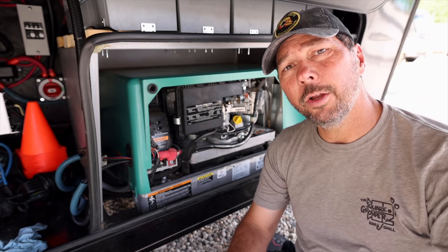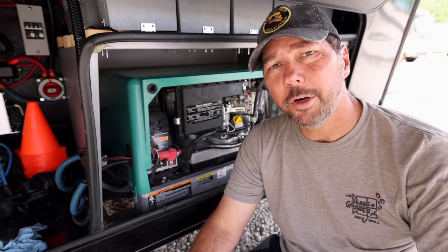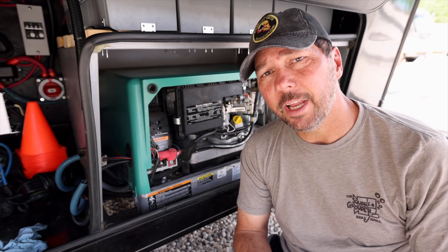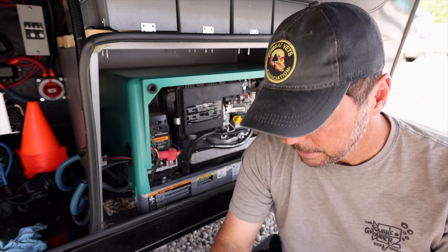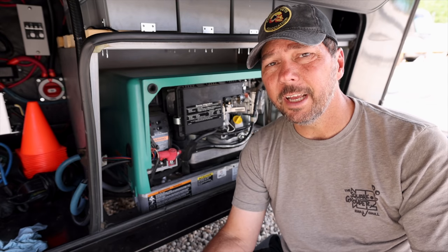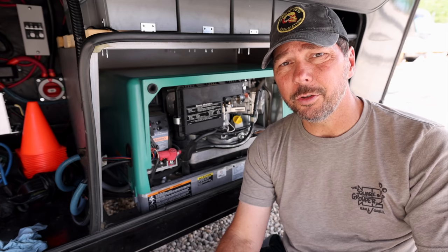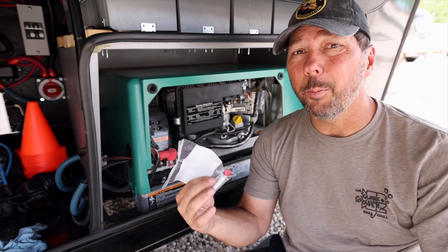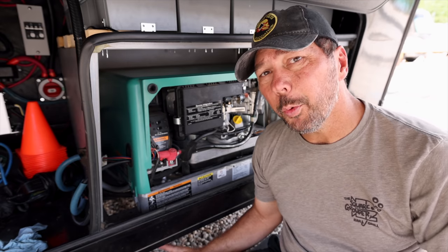We're done with 150-hour maintenance. Let's talk about the 500-hour maintenance. For us, the things that get changed at 500 hours are the spark plug and the fuel filter. I'm not going to change those today because we don't need to — we're not having any performance issues. That's also another reason you might want to change your fuel filter: if you're not getting the power out of it that you should, it could be a clogged fuel filter. It's super easy to get to.